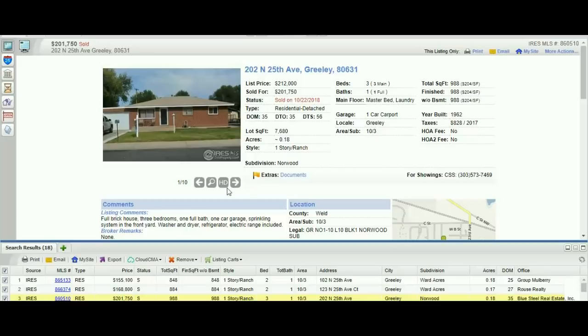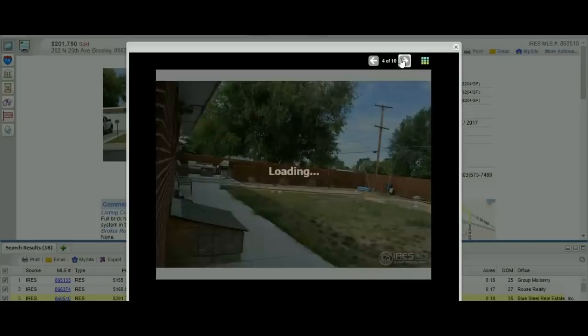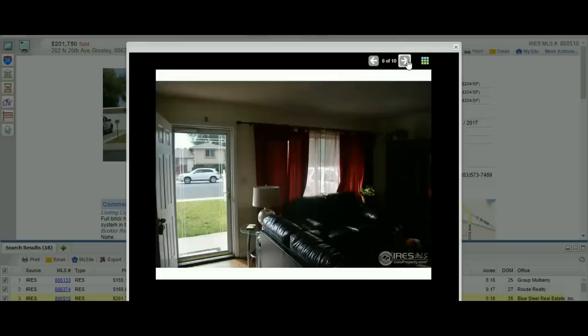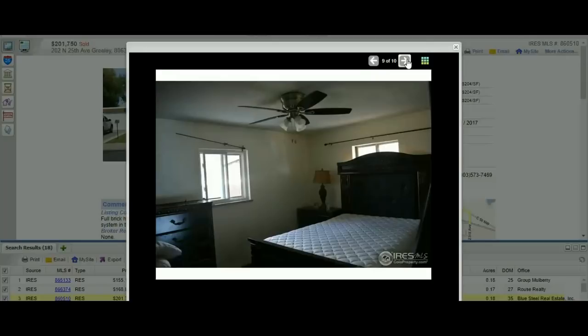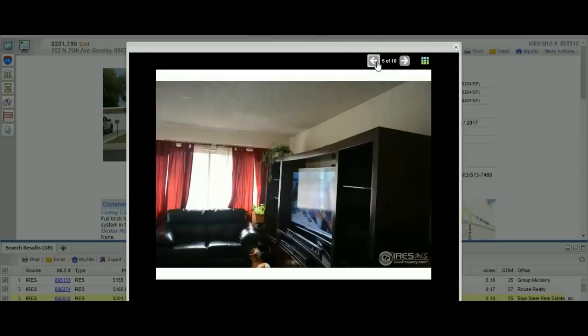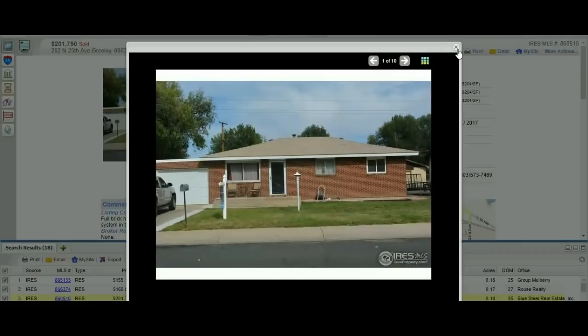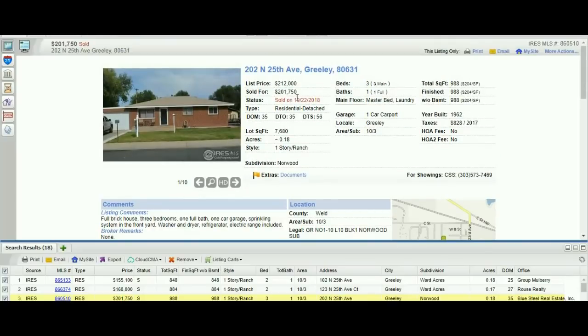Once we've seen this property is pretty similar, we can pull up the pictures and see what condition it's in. It's brick, looks okay from the outside, nothing special. Inside, it's not bad, not amazing — you can tell it's not brand new. They didn't even show a picture of the kitchen, which automatically makes me think it's outdated. So if you are listing a house and you have a new kitchen, make sure you show pictures of it because people will automatically think it's not in good shape. The comments say full brick house, three bedrooms, sprinkler system. It gives us an idea — our property is worth probably at least this, probably more because this one hasn't been completely updated.